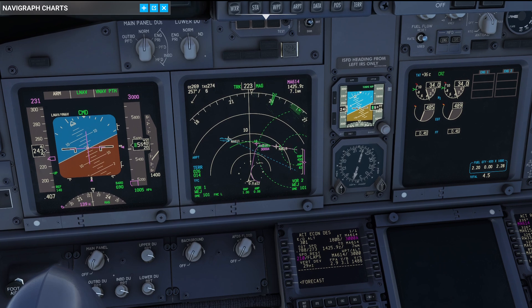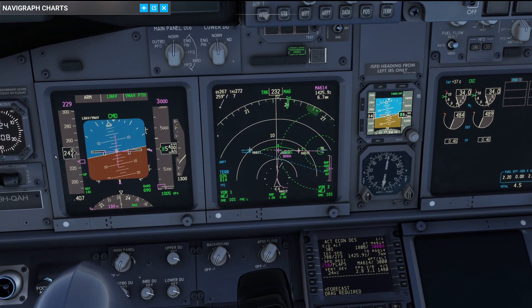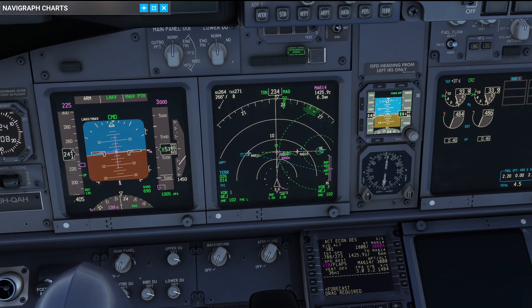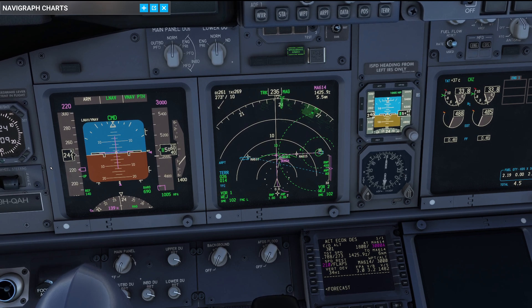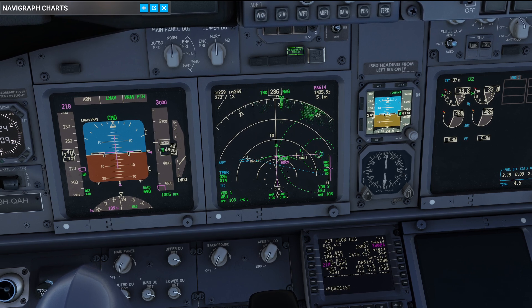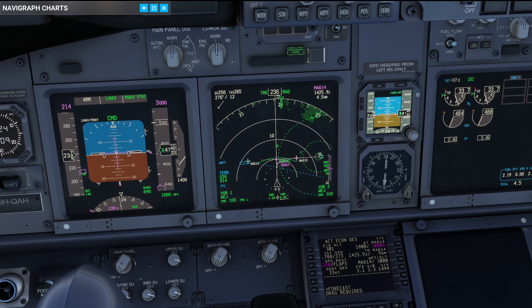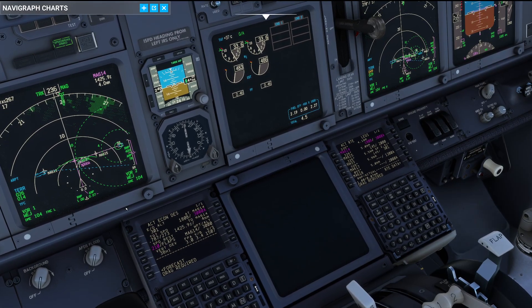I'll use a little bit of a speed brake here to get our plane down. Let's monitor how things are developing. Even with a full speed brake it is very, very hard for us to lose the speed. So at this moment we have no further choice but to extend the flaps into the first position.